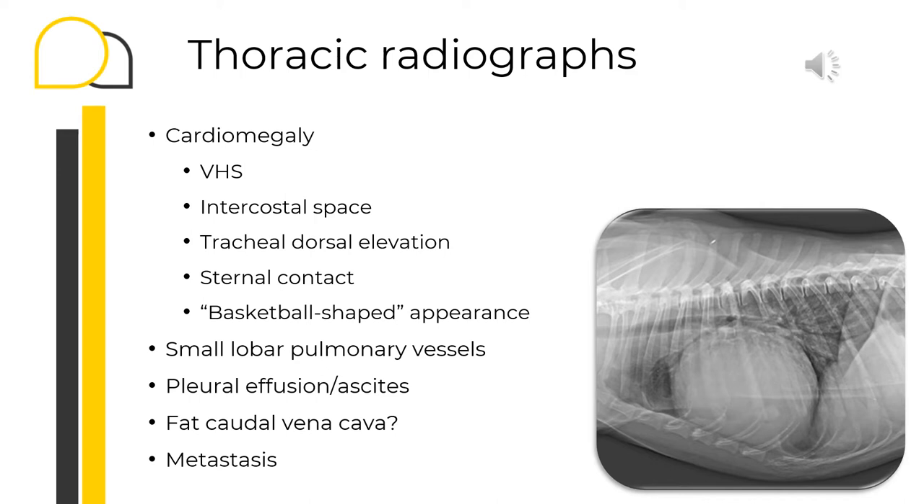Another characteristic radiographic feature of pericardial effusion is the presence of very sharp, neat margins of the cardiac silhouette, sometimes called the basketball shape. Small lobar pulmonary vessels or evidence of pleural effusion can also be noted. A distended caudal vena cava can be seen when there is ongoing congestion; however, in the acute setting, the caudal vena cava may appear small instead due to cardiogenic shock.